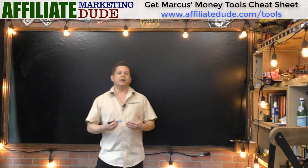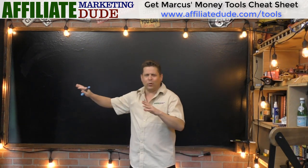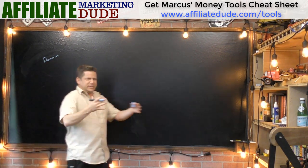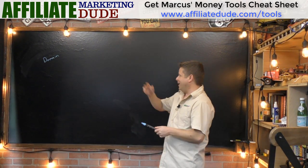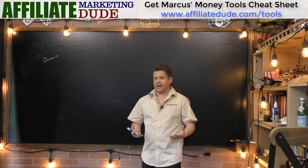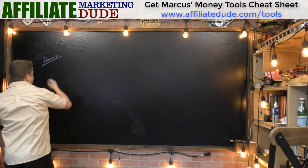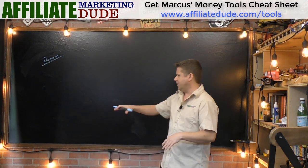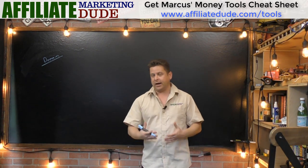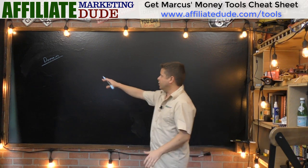First of all, if you're starting an internet business you've got to have a domain name. This is the basic — don't skimp, just go get it. Your domain name is like your business storefront, like www.affiliatedude.com or affiliatemarketingdude.com, whatever your niche market is. I tell people to start with a hub site. I prefer a .com name, but .net and .org are okay too.